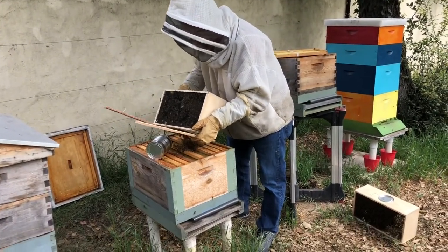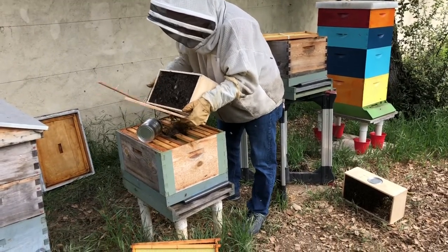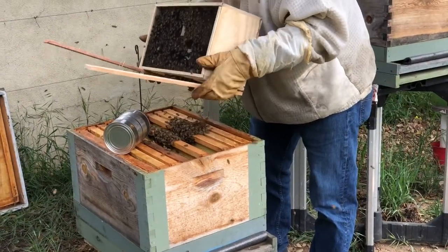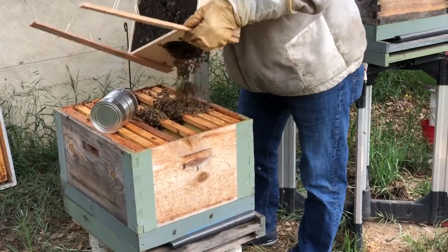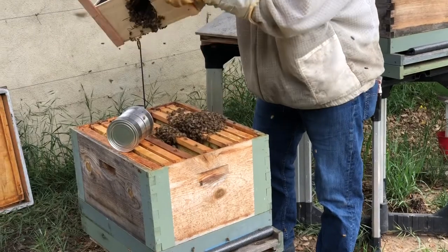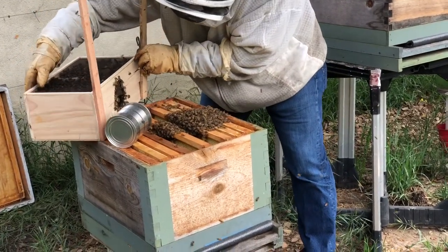As a precautionary measure there is a bee suit — because who wants to get stung? Bees are tumbling out. The rest of them will walk in once they know where the queen is and where everybody else is. Look at that — beautiful.